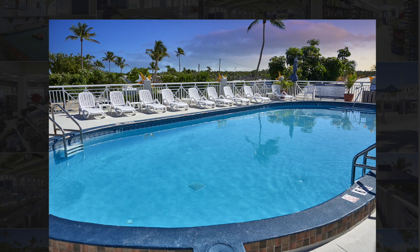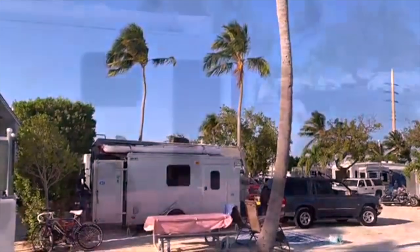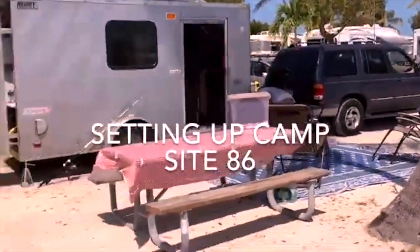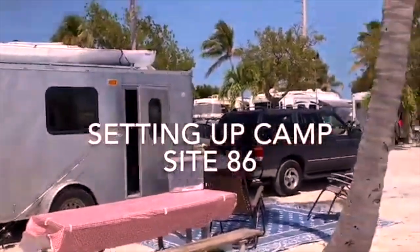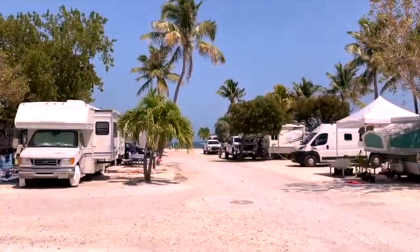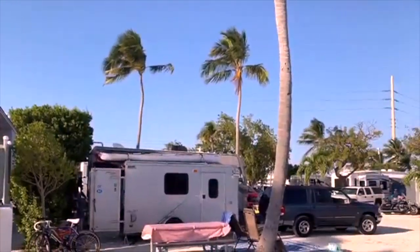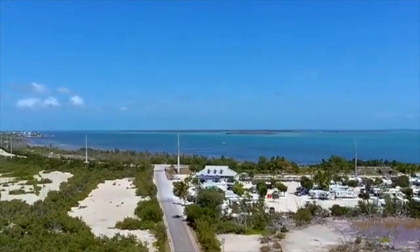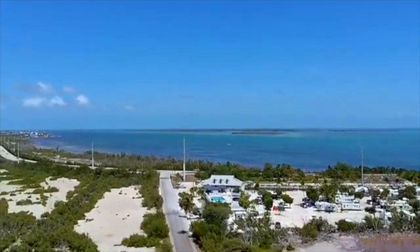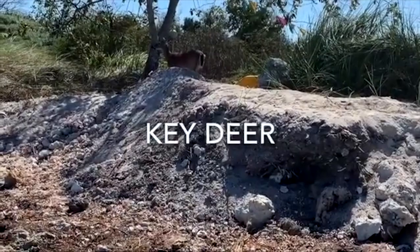It is positioned in the middle of the Keys where you can visit a lot of stuff around there. We drove all the way down to Key West, which wasn't that far, and we went to Key West for a day. That'll be at the end of the video, and we came back to our campground later that night. I think it really saved us a lot of money, and we really enjoyed the campground. To be honest, this is one of my all-time favorite campgrounds — I felt like I was camping in paradise.